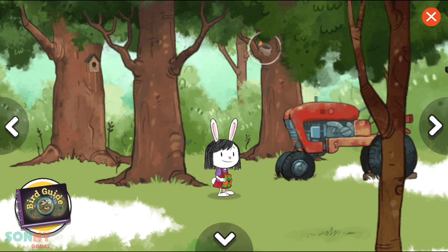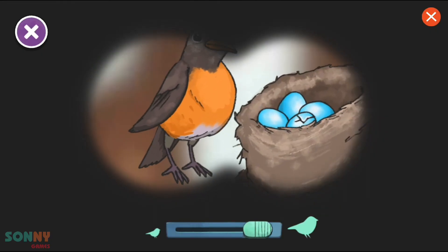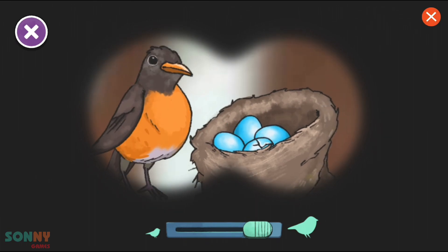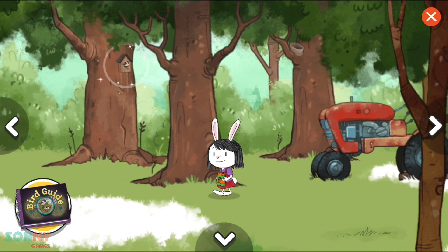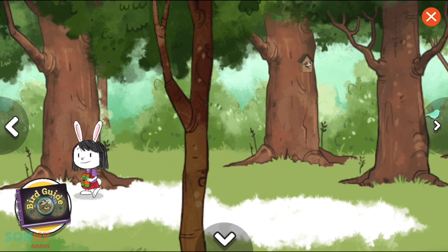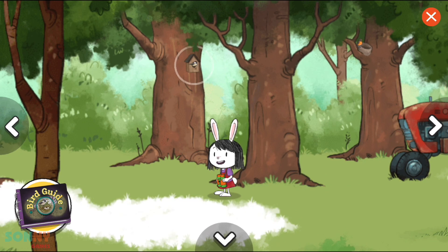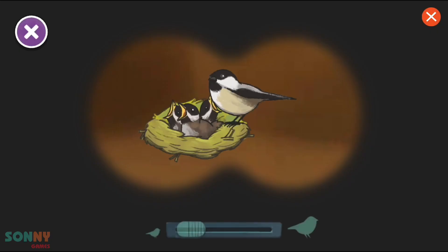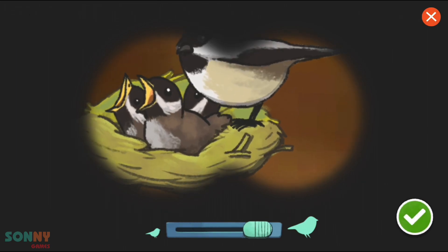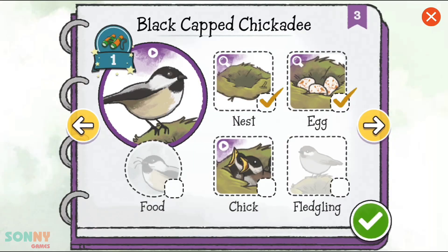We found a bird. Let's take a closer look. Oh, look, hatching eggs. We found a bird. Let's take a closer look. Oh, look. Little baby chicks. We have spotted this bird's hatchlings. Let's record it.